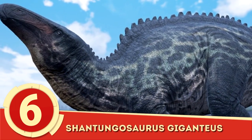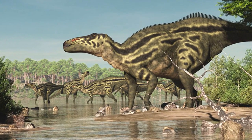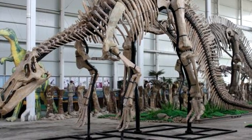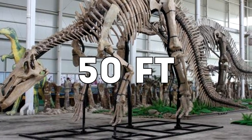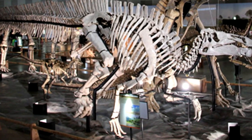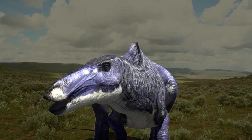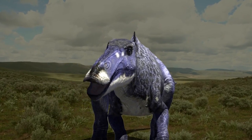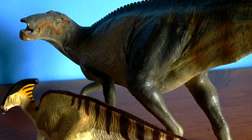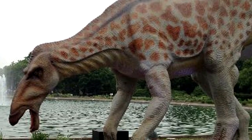Number 6: Shantungosaurus giganteus. This quadrupedal herbivore didn't earn the title of giganteus for nothing. At peak size, Shantungosaurus could reach lengths of over 50 feet, making it the largest known hadrosaurid to have lived. While its immense size intrigued paleontologists, further research showed that besides being massive, it wasn't too different from other hadrosaurs. Similar to other hadrosaurs, the Shantungosaurus had a toothless beak but featured over 1,000 chewing teeth within its jaw.